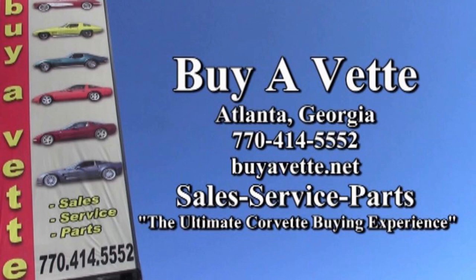Remember, we're BuyAVet.net. We hope to be your ultimate Corvette buying experience. See you real soon.